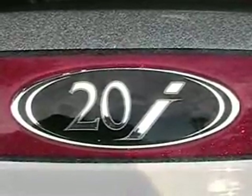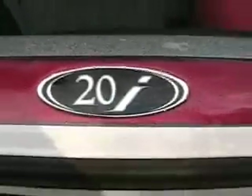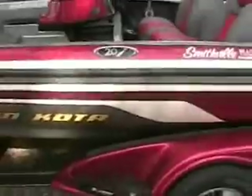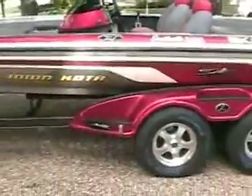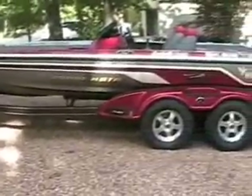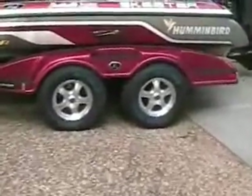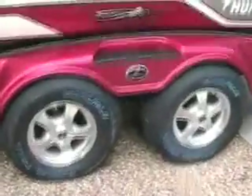2010 Skeeter 20i, 62nd year of bass boats. High-class touring trailer with custom aluminum wheels, poly fenders. This trailer features the Tough Coat trailer road armor — it's like a bed liner. It's the C style trailer.